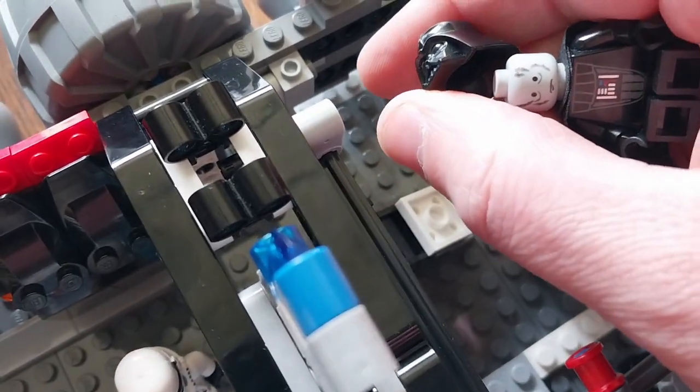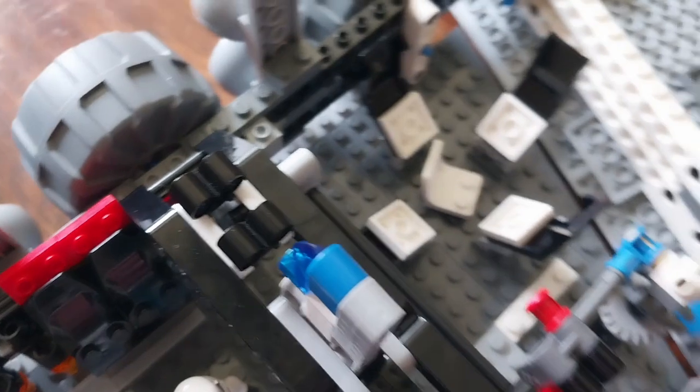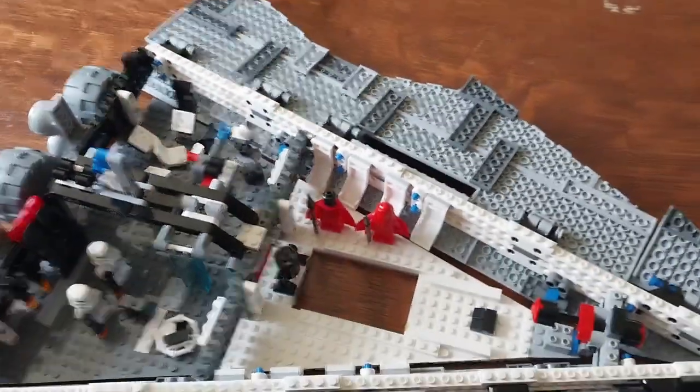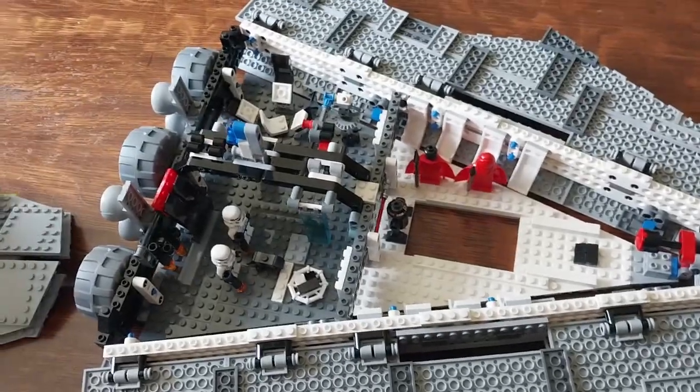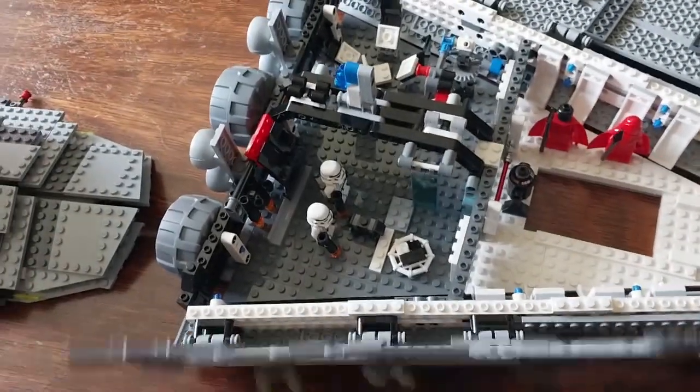With Vader inside, and underneath there's his face. Overall, a very nice set. I think this is the first full Star Destroyer set they ever made in LEGO — it's pretty cool.